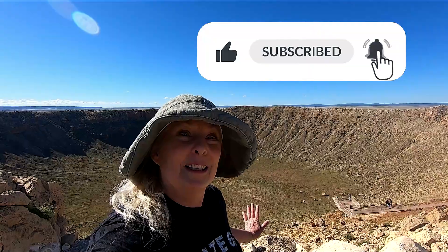Oh my goodness, the things that I have learned about this crater. I thought I was just coming to see a really unique location, but let me tell you what I found out about it.